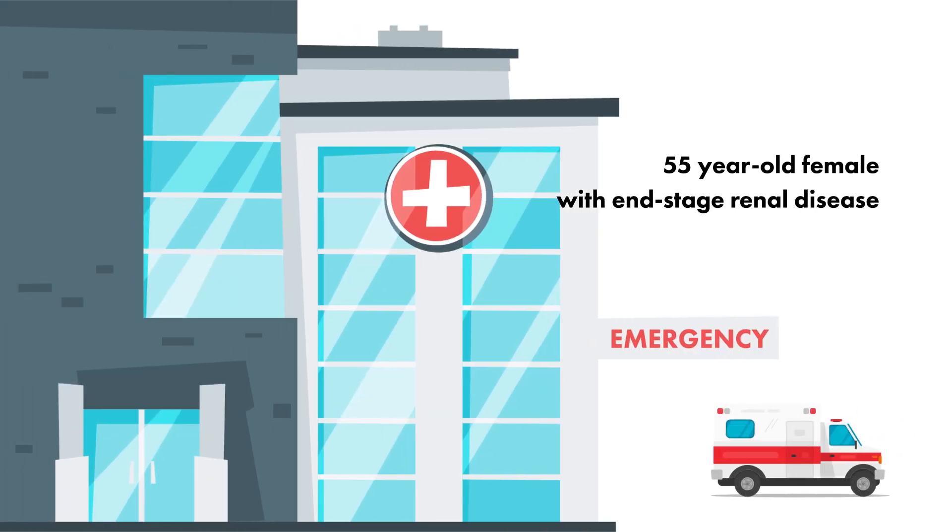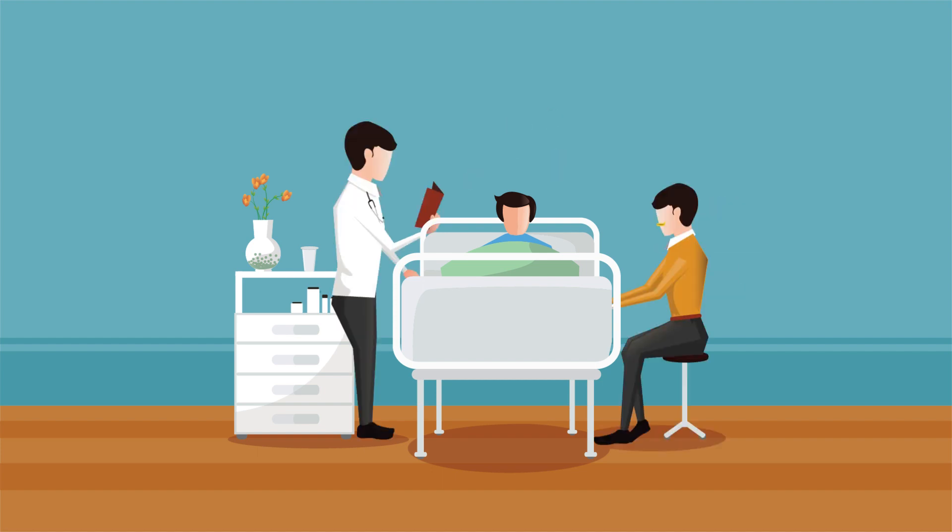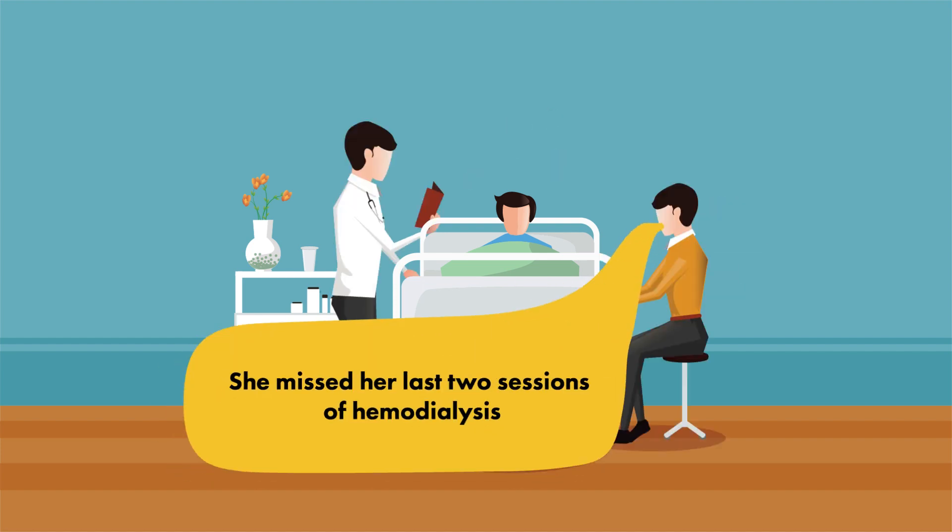A 55-year-old female with end-stage renal disease presents for weakness and a loss of consciousness earlier in the day. She's confused and hypotensive on arrival at the hospital. You find out that she had missed the last two sessions of hemodialysis. Based on this new historical finding and the appearance of her EKG,